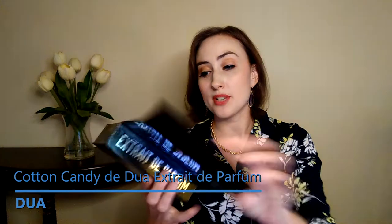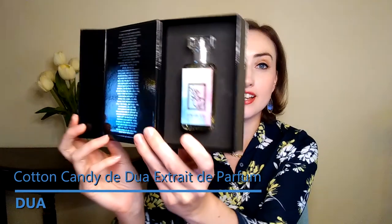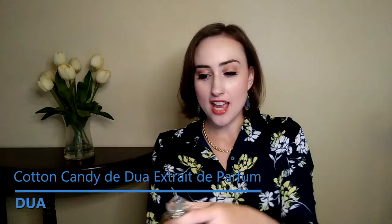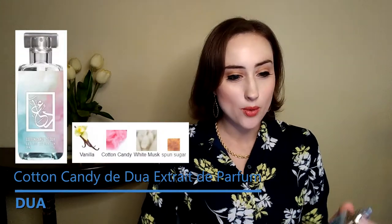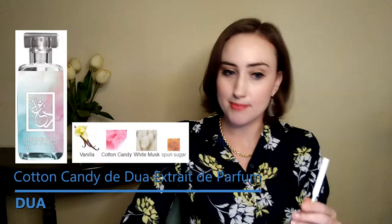I've been on a cotton candy kick lately when it comes to perfume — I'm actually going to be filming a video soon about cotton candy specific perfumes. But speaking of cotton candy, I'm starting off with Cotton Candy DUA, which just came out this year, 2021. This has notes of vanilla cotton candy, white musk, and sponge sugar.